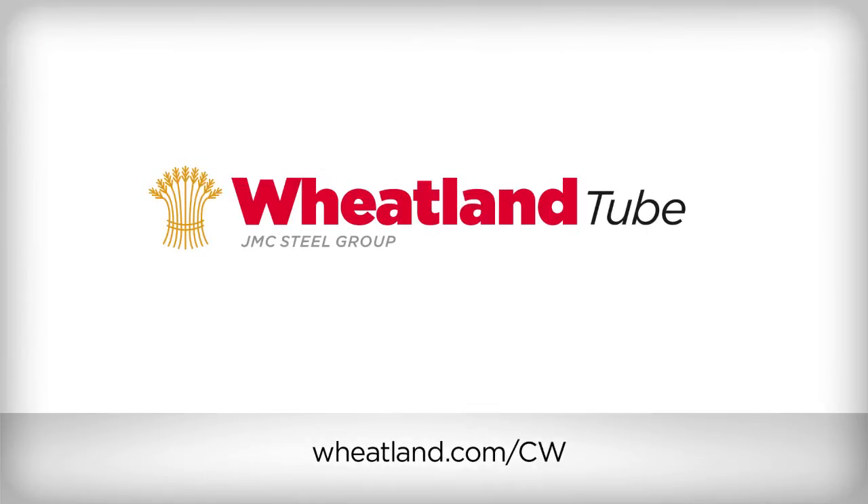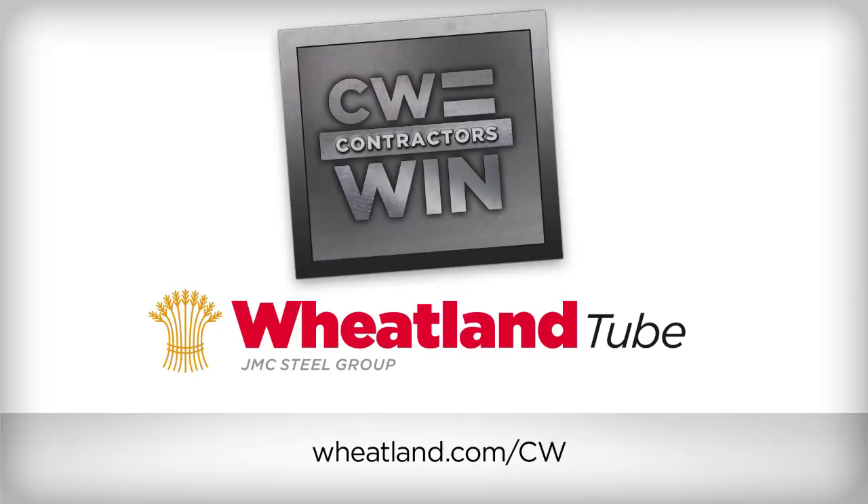Wheatland's CW pipe saves time and money. On your next job, ask for 100% American-made and melted CW pipe from Wheatland. With Wheatland's CW pipe, contractors win.